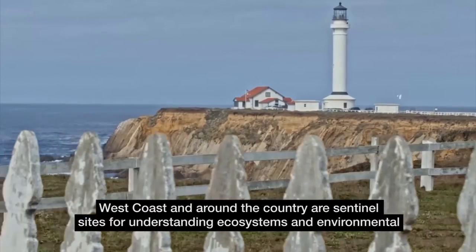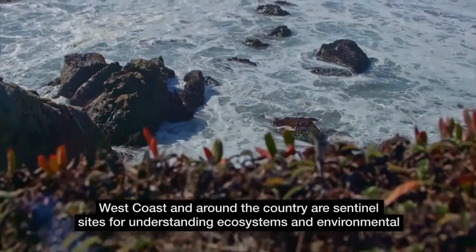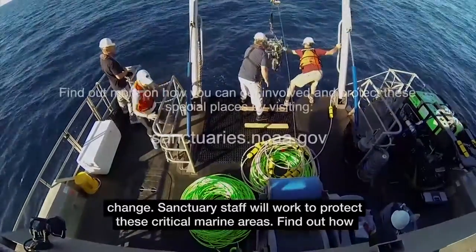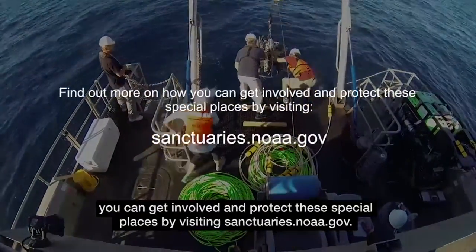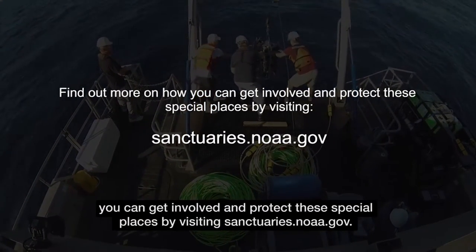National marine sanctuaries on the west coast and around the country are sentinel sites for understanding ecosystems and environmental change. Sanctuary staff work to protect these critical marine areas. Find out how you can get involved and protect these special places by visiting sanctuaries.noaa.gov.